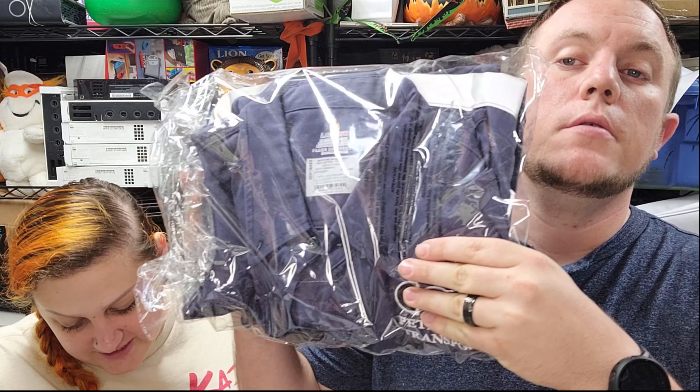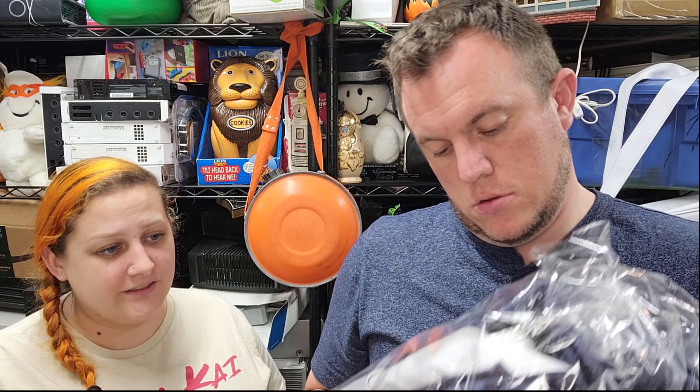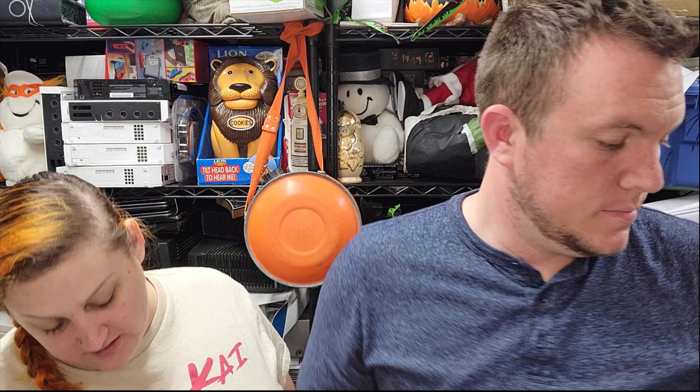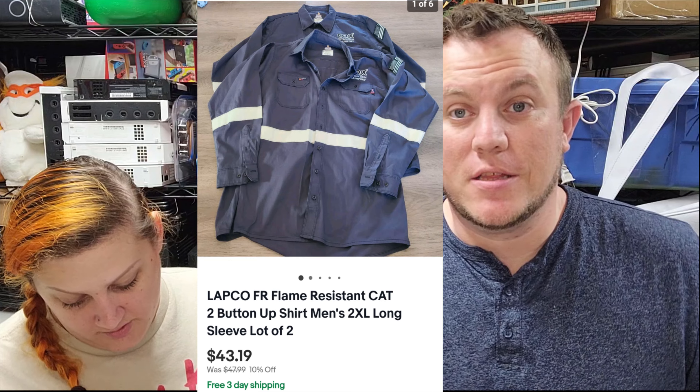Then we sold some more flame resistant shirts — it's a two-pack of 2XL long sleeve. Got them for $2 each, so we're $4 into this. This pack of two sold for $43 and some change. We've sold a bunch of FR stuff and it usually holds its value pretty well, though some brands are better than others. This one has some embroidery on it which makes it a little less desirable, but people will still buy it.